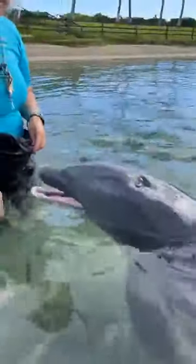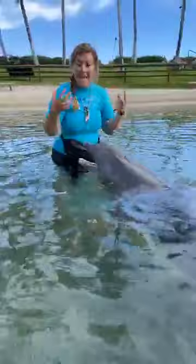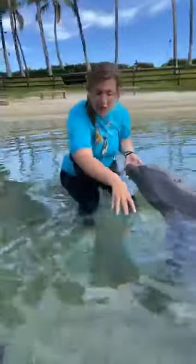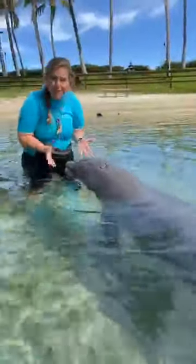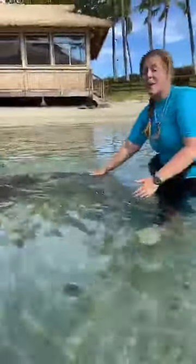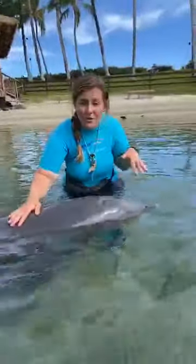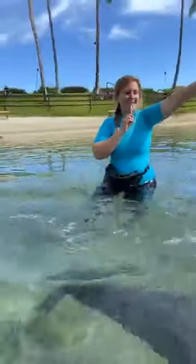Dolphins can swim about 18 miles an hour at top speed. Imagine being a dolphin in the ocean eating at 18 miles an hour without chewing your fish at all — it could be very easy to accidentally mistake something silver in the water, like a granola bar wrapper, a soda can, or plastic pollution that unfortunately was left by humans. Very easy ways for us to make changes at home are to choose options not packaged in single-use plastics, take reusable grocery bags to the store, and use your own reusable utensils and silverware.